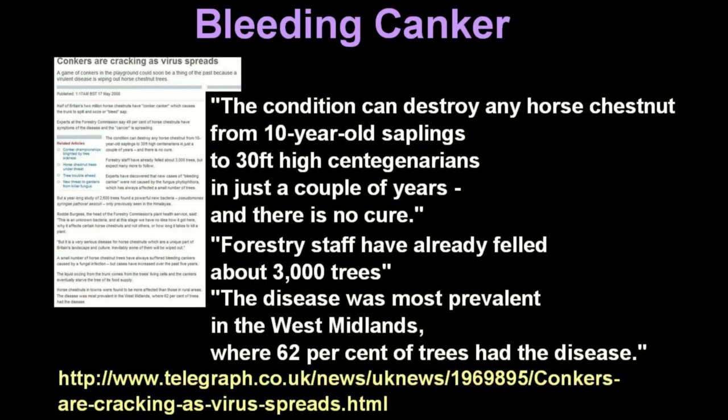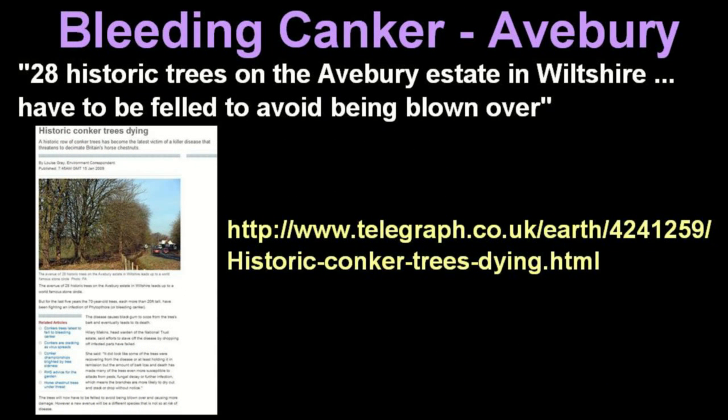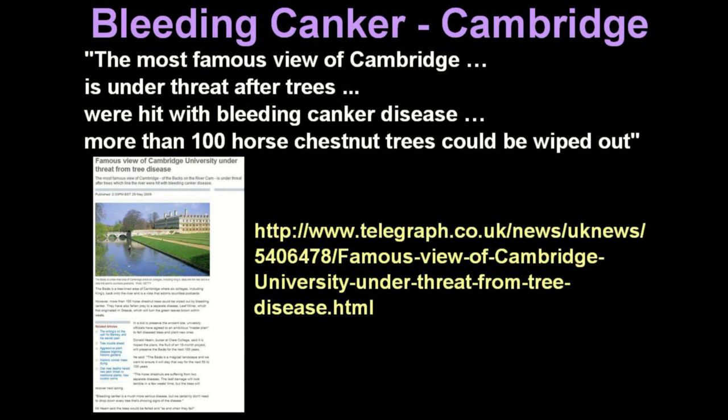The disease attacks horse chestnut trees of any age, and the Forestry Commission has already had to fell thousands of trees. In Wiltshire, the historic avenue of 28 horse chestnuts at Avebury had to be felled. In Barrington Court in Somerset, 43 horse chestnuts were felled, and in Cambridge, 100 trees are at risk.